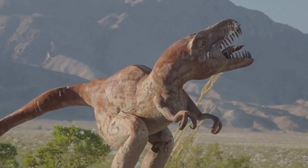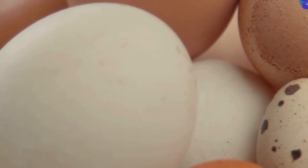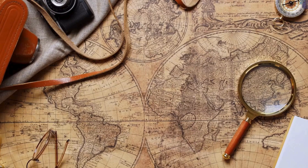Each dinosaur had its own unique way of living, and guess what? Just like birds today, dinosaurs laid eggs. These eggs came in all shapes and sizes, but how do we find these ancient treasures?